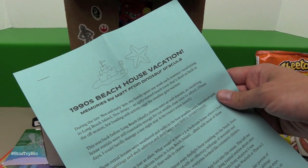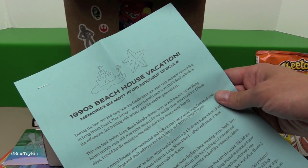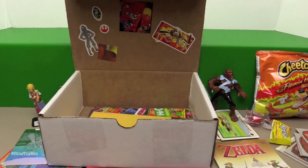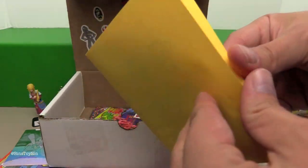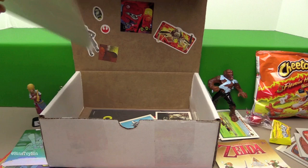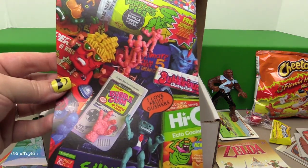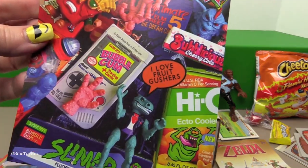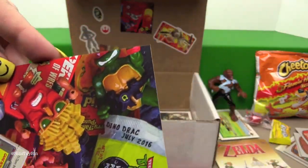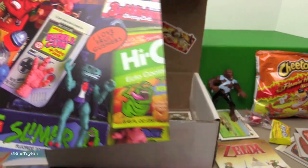We have an essay titled '1990s Beach House Vacation Memories' by Matt from Dinosaur Dracula — we'll read that later. We have the newsletter, which I'm sure will have an art project for us to do, but we won't spoil that right now. We have a poster. I love Fruit Gushers. Ecto Cooler. Ninja Turtle. Pudding Pies. Turtles.